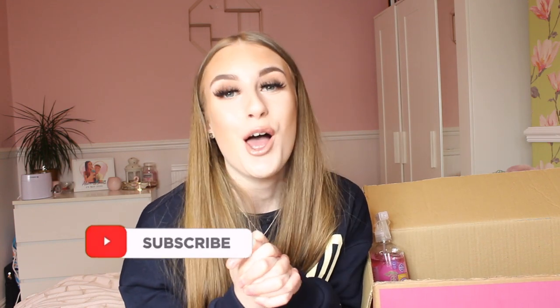But before we get into this video, please make sure to leave a thumbs up, comment down below, and also subscribe to my channel. I would absolutely love to get to 4,000 subscribers by the end of April, so if you all could please subscribe, it would mean the world to me.